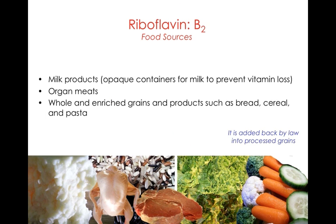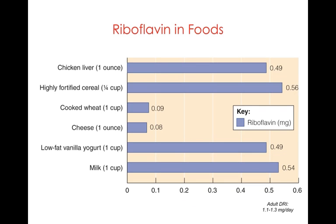In food sources, dairy products — you need to keep your milk in an opaque container because riboflavin is light sensitive and will be broken down and inactivated upon exposure. Riboflavin is also found in organ meats and is enriched in whole grain and cereal products. This is another B vitamin required by law to be added to processed grains.